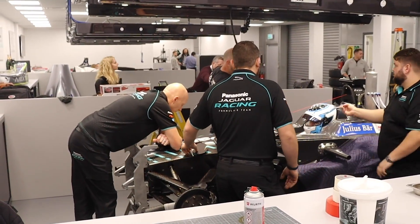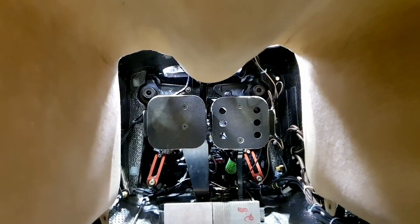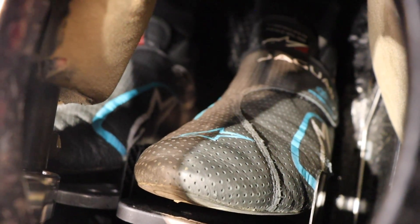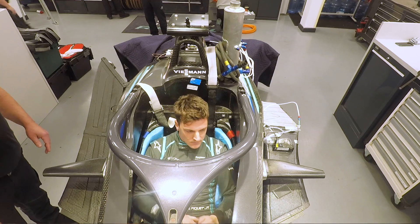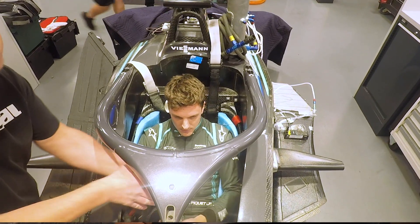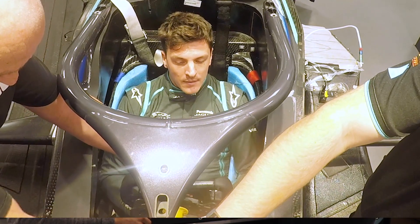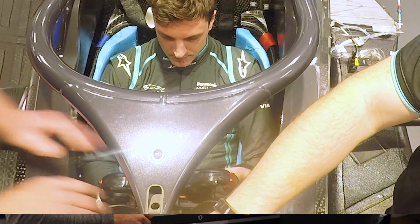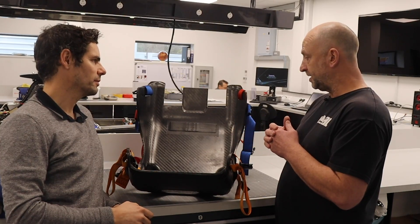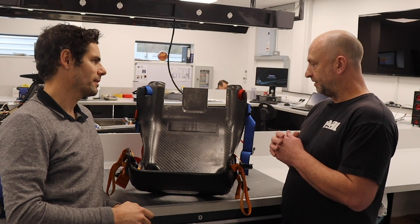We also have to make sure the driver has the right leg angle to apply brake pressure comfortably and operate the throttle correctly. In Formula E, because of the halo, the steering wheel has to be in a fixed position — historically we could move the steering column forward or rearward to help with driver positioning, but that fixed position compromises us a little, especially with bigger drivers in a one-make formula car.